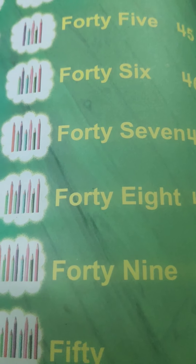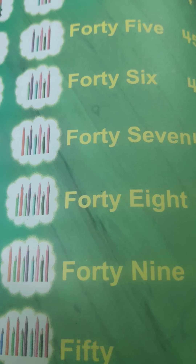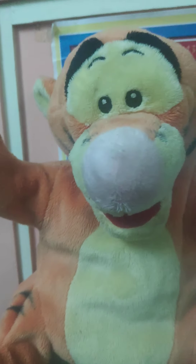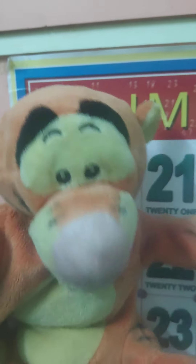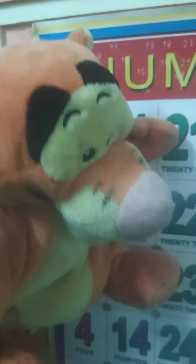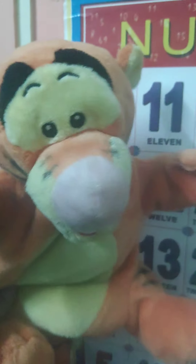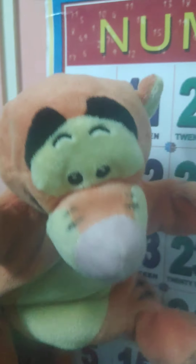Let's learn once again the number names from 41 to 50. Tangy Tiger has come to teach you number names from 41 to 50. Are you ready, Brighties? I am glad to teach you. Repeat after me — but one thing, dear: you have to say it loud, as I say.